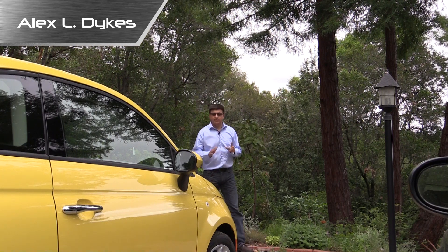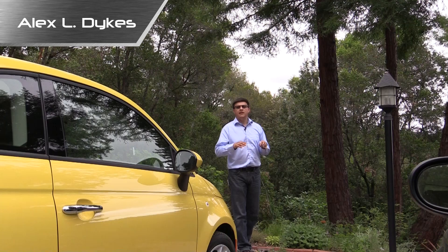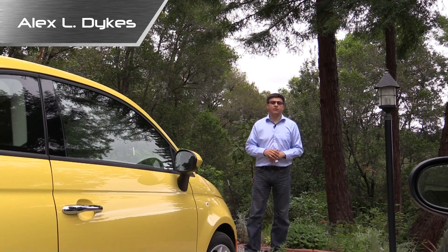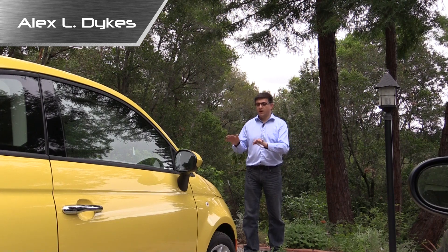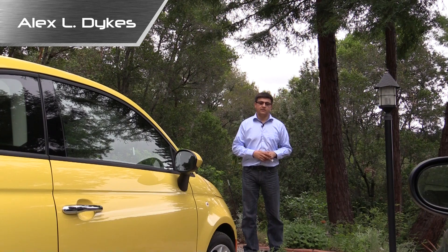Now let's talk about maximizing fuel economy. I get emails fairly often from people who bought a new car and they say that their fuel economy isn't quite living up to what they had hoped. Well this Fiat 500 as an example right here is rated for 34 miles per gallon on average by the EPA, and driving this on my daily commute like a normal commuter I get between 34 and 35 miles per gallon in this car.